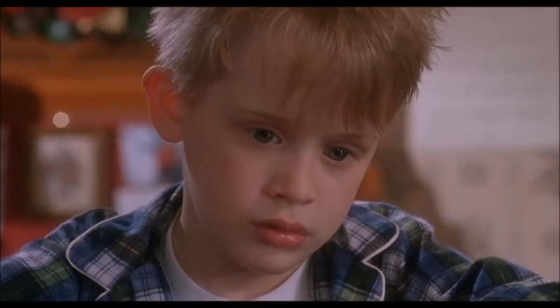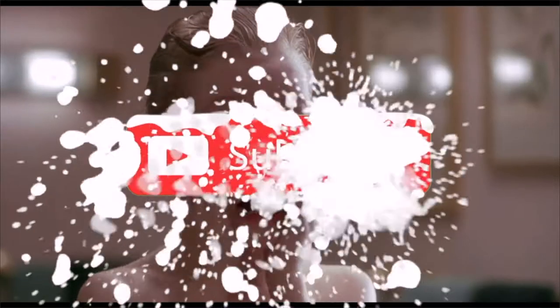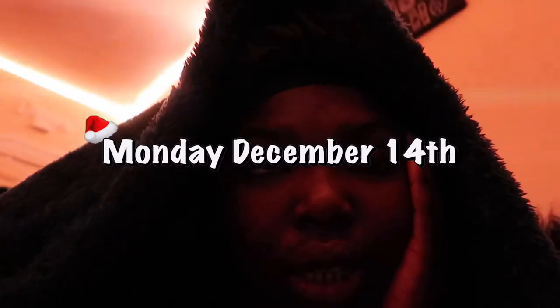Good morning everybody, welcome to TAMIS Week 4. I made my family disappear. This is the week before the last week of TAMIS — can't believe we made it halfway through. Next week is the last week!